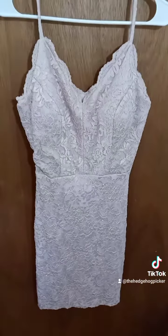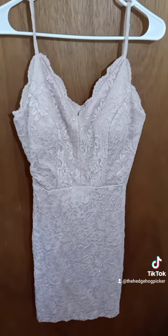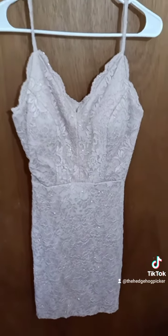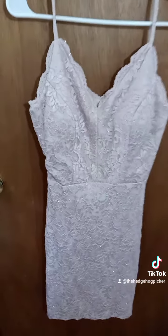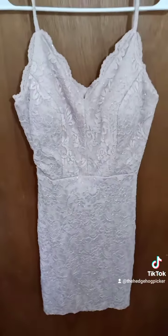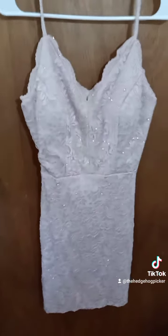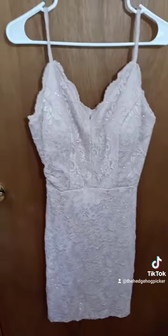Like, comment, and subscribe, and go to thehedgehogpicker.com if you want this dress or need it — maybe for a kid. I think it's a kid's dress, or a size 9. There are size 9's out there, just not me. All right, bye!